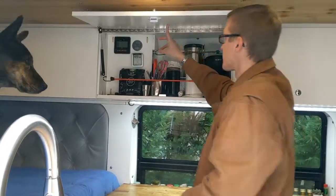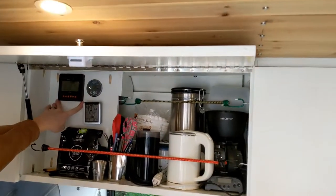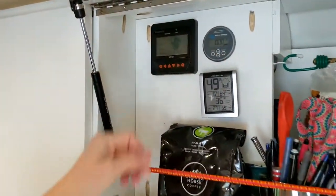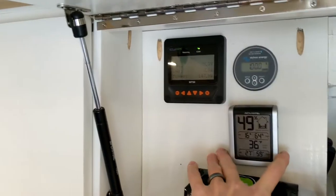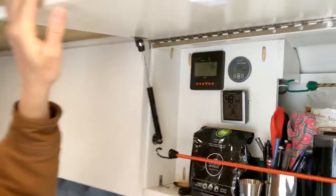And monitors for our systems. This is the solar monitor — we're getting 140 watts right now, our battery is at 100%, and it is currently 36 degrees inside. Brrr.